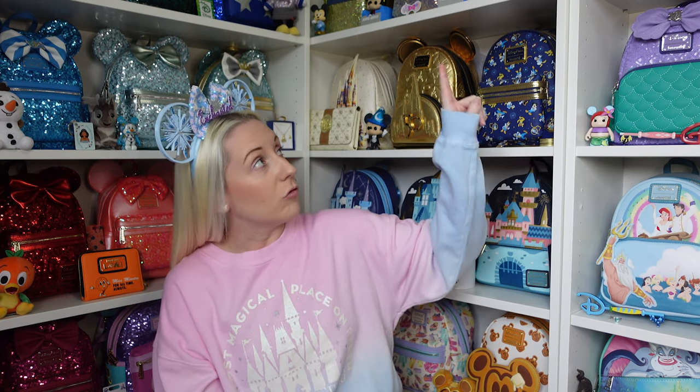I have two of the princess sequin Loungefly backpacks to show today. You will have seen the thumbnail - Cinderella and Jasmine. The ones I already have are Ariel, Tiana, Aurora, Mulan, Snow White, and Rapunzel. When they first came out I thought I'm not going to get all of them - I'll just get a couple here and there. But the more of them I got, the more I wanted the others.